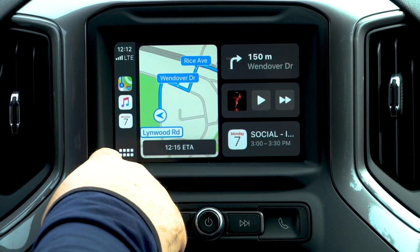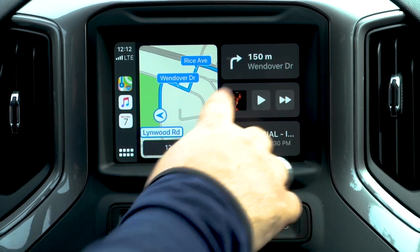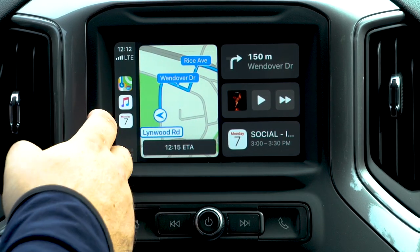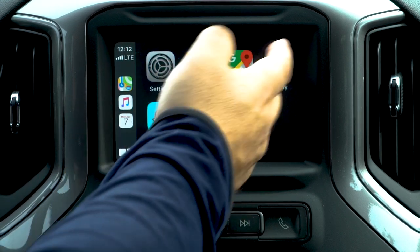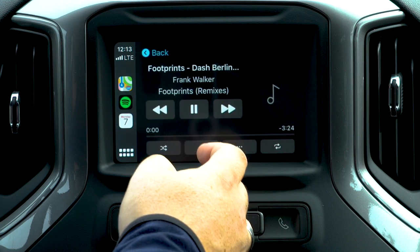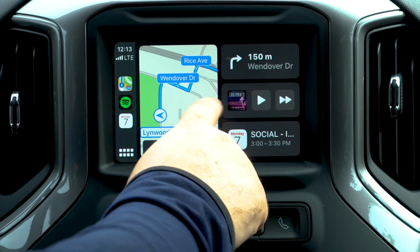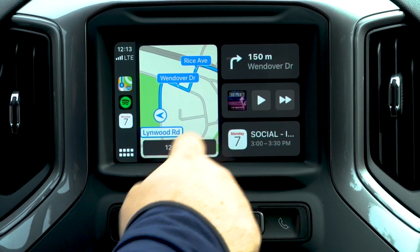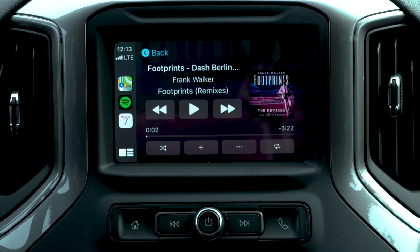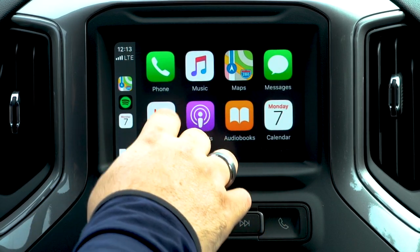Moving on to the music section: this gives you a widget for your last played music app. This doesn't just apply to Apple Music — say you play from Spotify. We'll quickly play something and pause that. Going back to Now Playing, it's actually switched over to Spotify. If you tap on it, it'll open Spotify as the app that was last playing. We're going to use Apple Music now and take a look at some of the updates they've made.